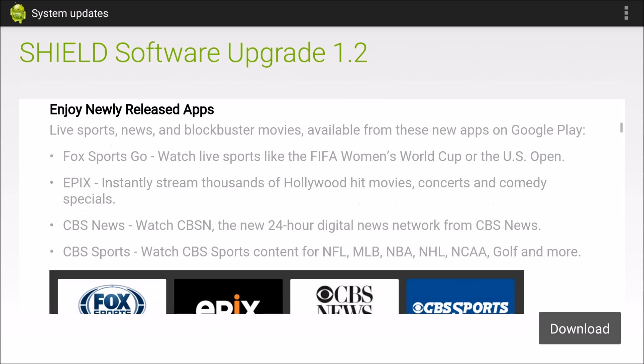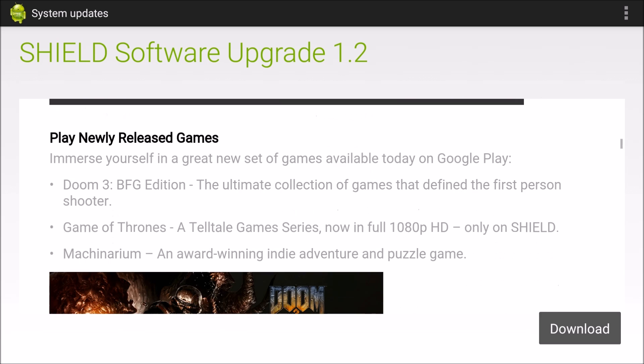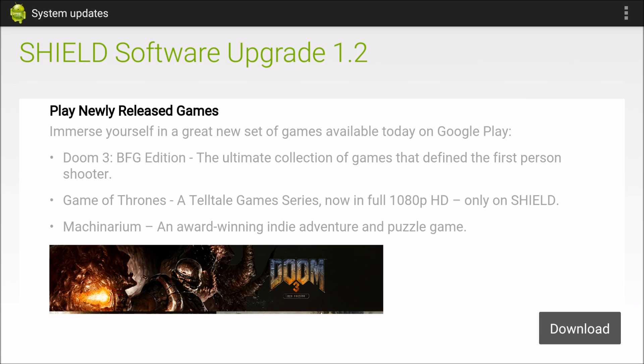You can play newly released games — you can play Doom 3, Game of Thrones, and they're 1080p only on the Shield, which is really cool. Machinarium — I probably pronounced that wrong — is an award-winning indie adventure and puzzle game. Lots of cool new games.